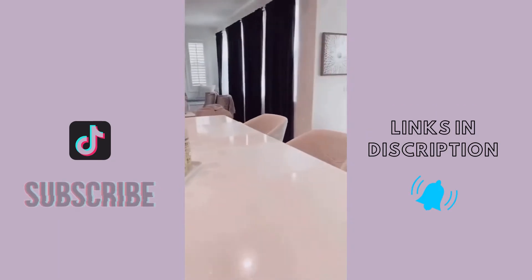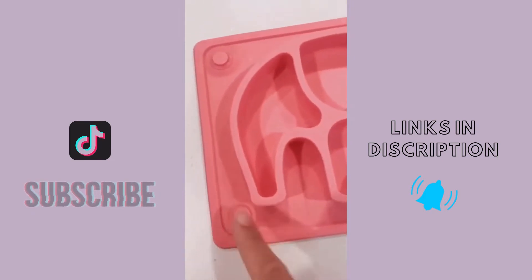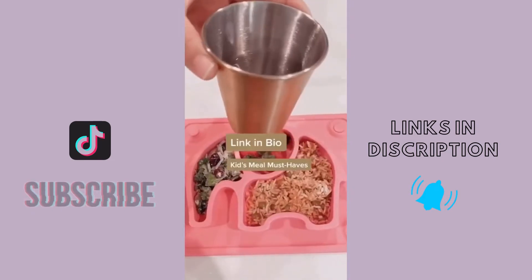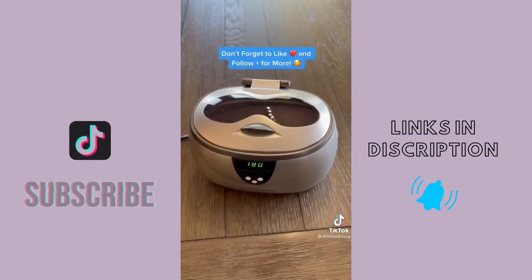Amazon must-haves for kids' mealtime: first are these translucent placemats — no more eyesore on your countertops. Second are these silicone suction plates — no more mishaps, and they sit well on the placemats. Last but not least are these stainless steel shatterproof cups.